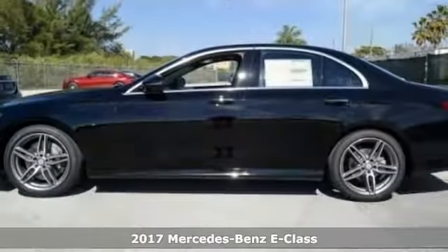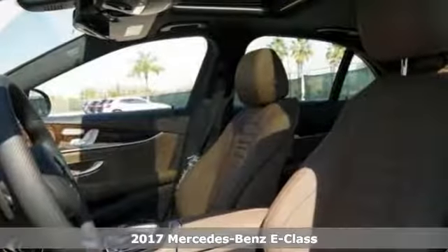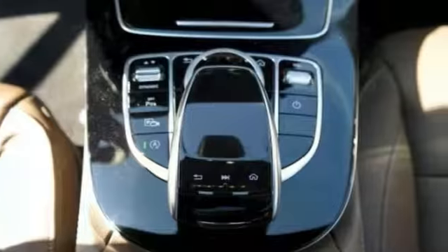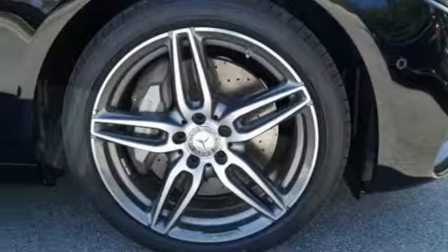Take a look at this stunning turbocharged 2017 Mercedes-Benz E300, a sophisticated, family-friendly vehicle designed for performance with luxurious style and comfort to spare. It comes nicely equipped with keyless start, Bluetooth, and climate control. It also has navigation, steering wheel controls, and a moonroof.